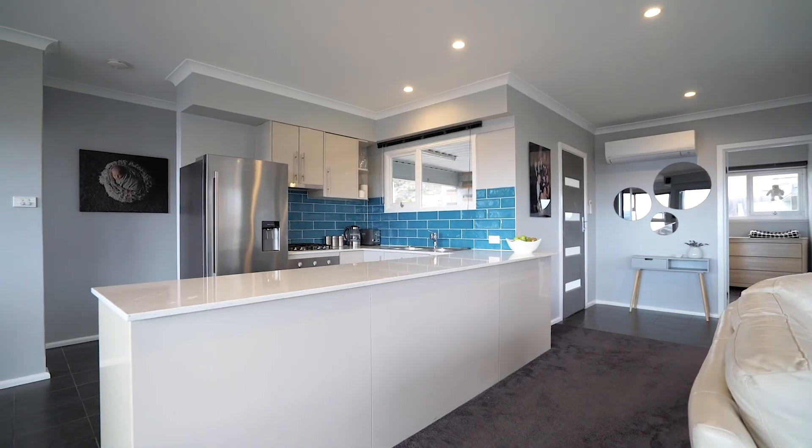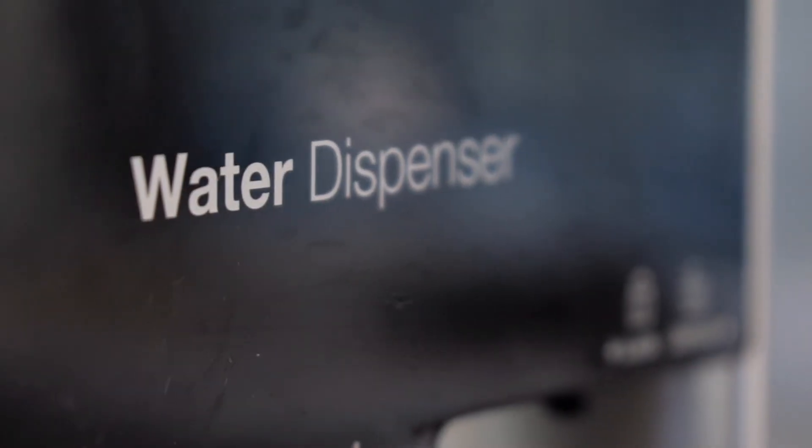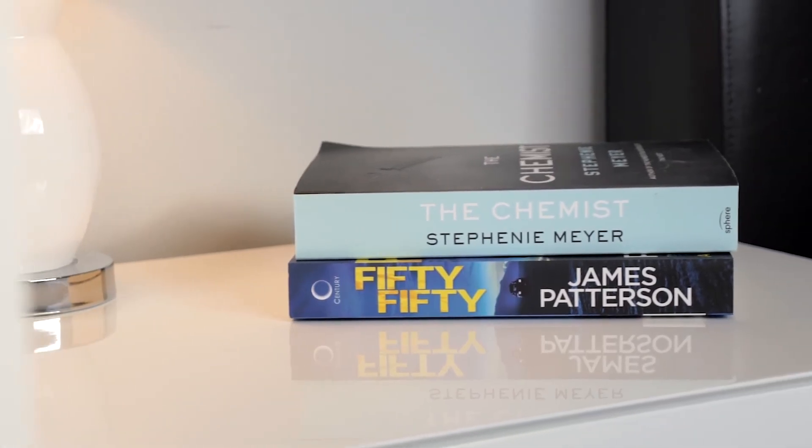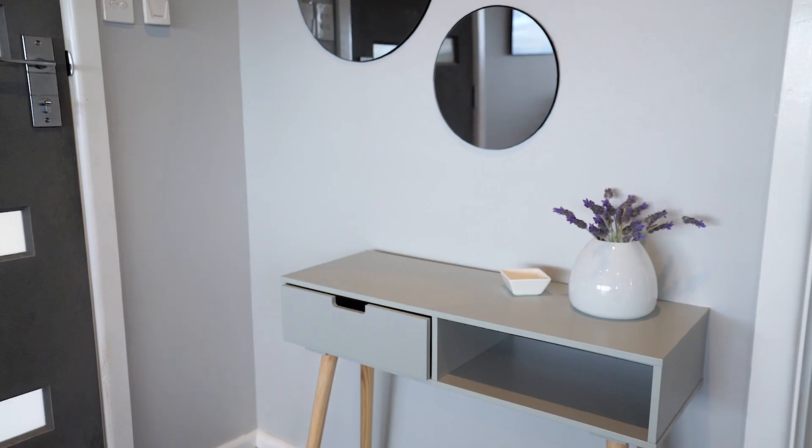The kitchen is complete with soft close cabinetry, stone bench tops and quality appliances. The creature comforts make it very practical with a gas cooktop and heater and a heat pump for added convenience.